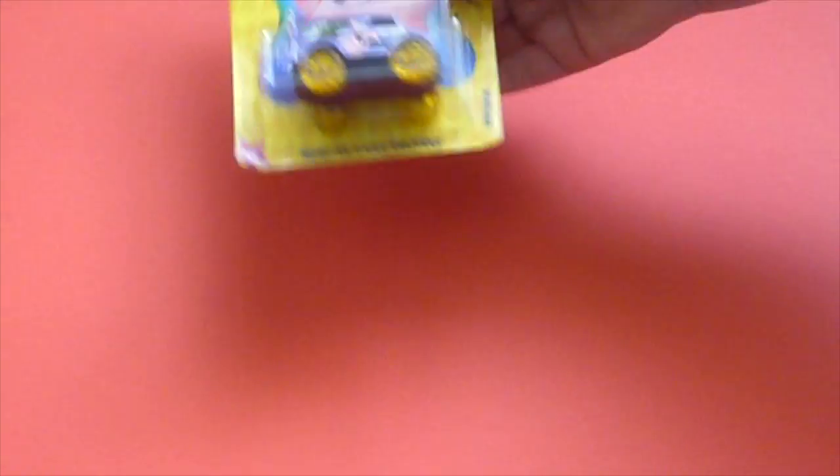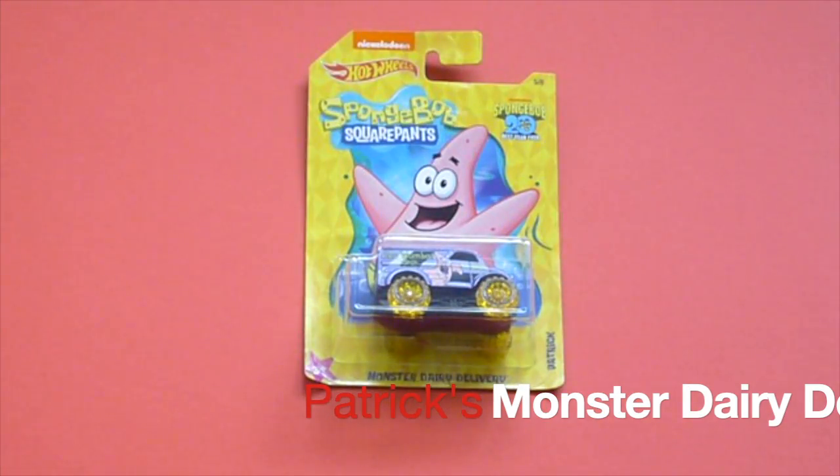The next car is Patrick's car. This car is the Monster Fairy Delivery.